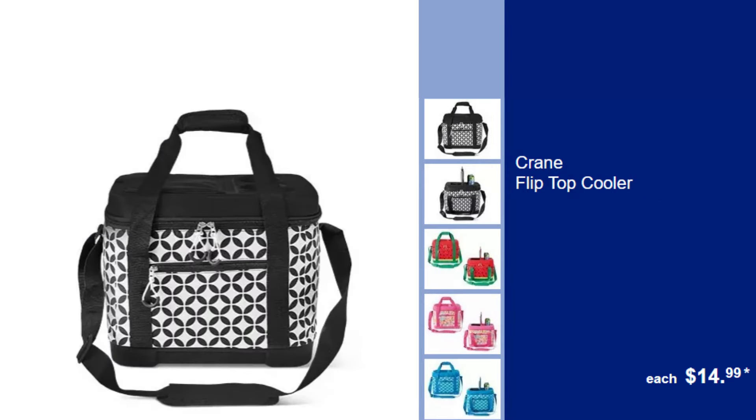Crane Flip Top Cooler, $14.99. Keep your drinks and snacks chilled and ready with this easy-access Flip Top Cooler.